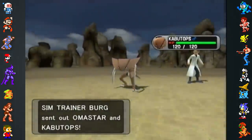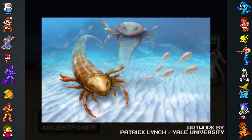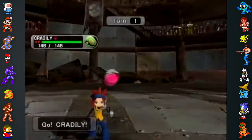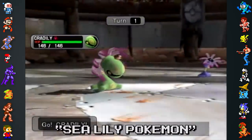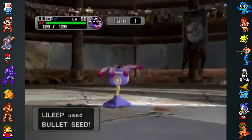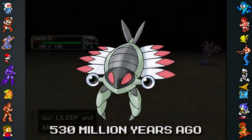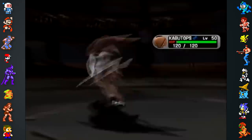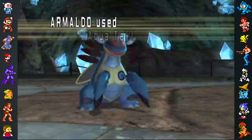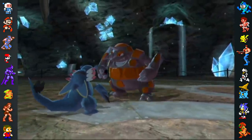Kabuto's evolution, Kabutops, is a mix of two prehistoric animals as well: trilobites and sea scorpions — ocean-dwelling arthropods that could grow up to 8 feet long, twice as big as Kabutops. The Lileep family are based on sea lilies and are even classified in the Pokedex as the sea lily Pokemon. Real-life sea lilies live deep in the ocean attached to the seabed by a stalk, and even though they're animals, they look more like plants — which is why Lileep and Cradily are half grass-type. Anorith is classified as the old shrimp Pokemon, fitting as its evolutionary line is based on Anomalocaris, an extinct relative of arthropods whose name means "odd shrimp." At 3 feet long, Anomalocaris were the apex predators of their day when all life was confined to the oceans half a billion years ago.